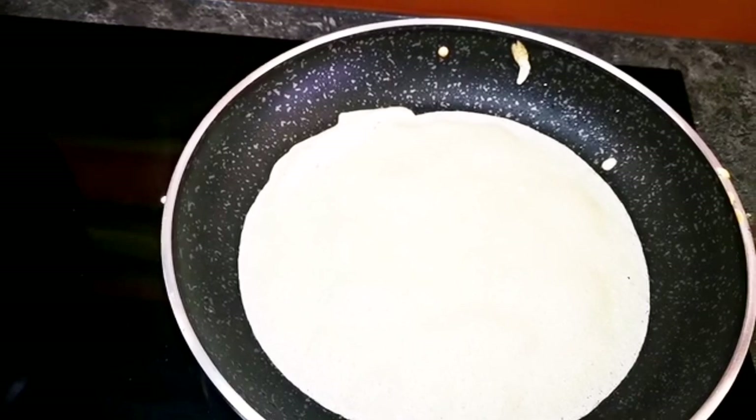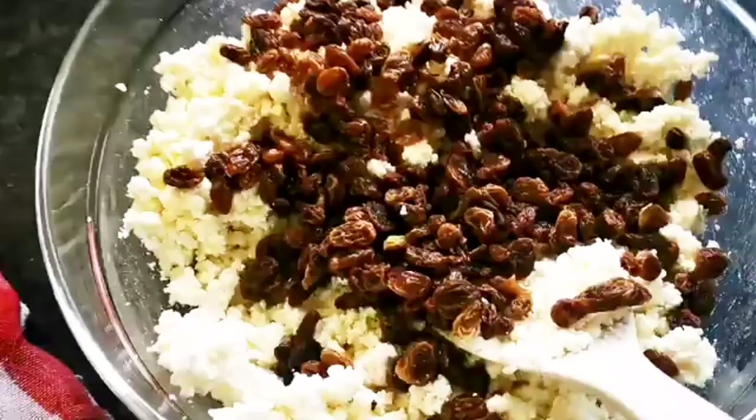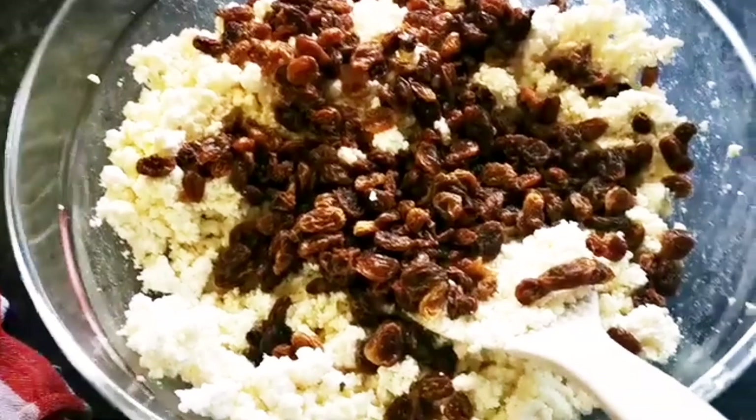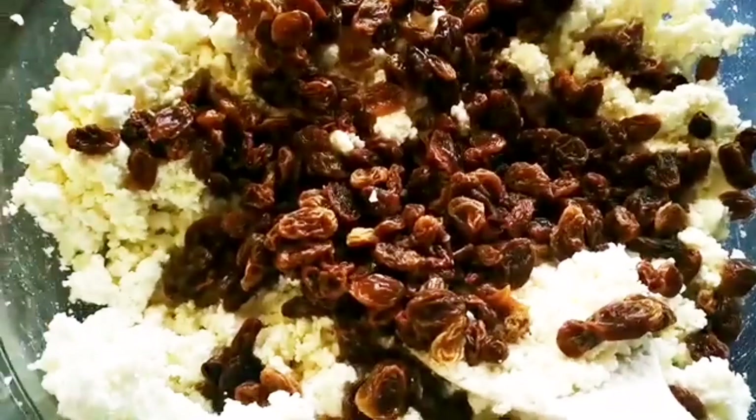Тепер замішала сир — в мене був один кілограм сира, додаю цукор і родзинки. Родзинки перед тим, як додати, я запарювала в окропі, вони помокли 10 хвилин, потім я їх добре промиваю і додаю до сиру, все добре перемішую — і це вже буде начинка до налисників.